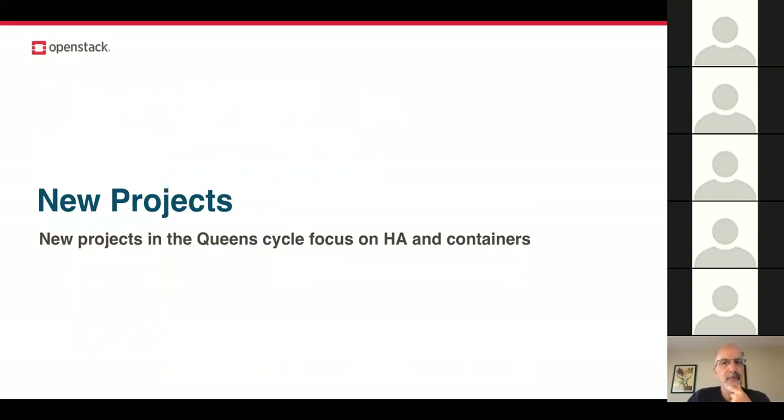A handful of new projects were added to OpenStack in the Queens cycle. While we've talked about changes to the Big Tent model and getting a more defined view of what OpenStack is, these new projects focus on very particular areas of operational enhancements. They're not about tacking on a completely new component or reinventing a wheel that exists elsewhere — they're about very nuanced operational projects.